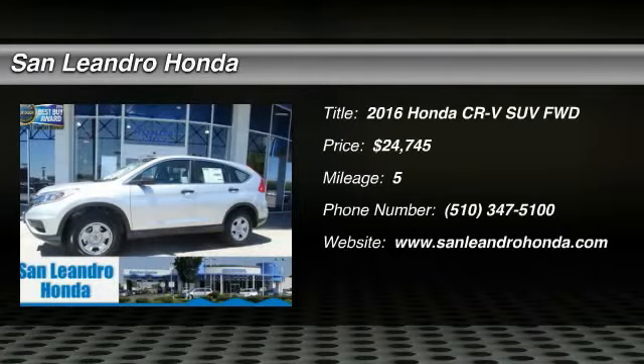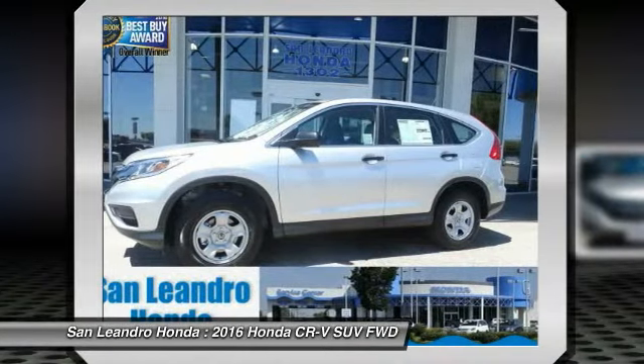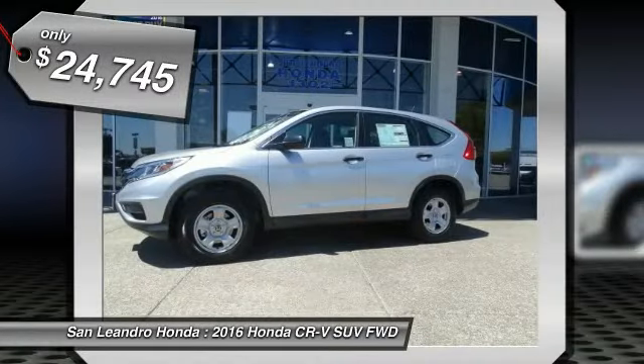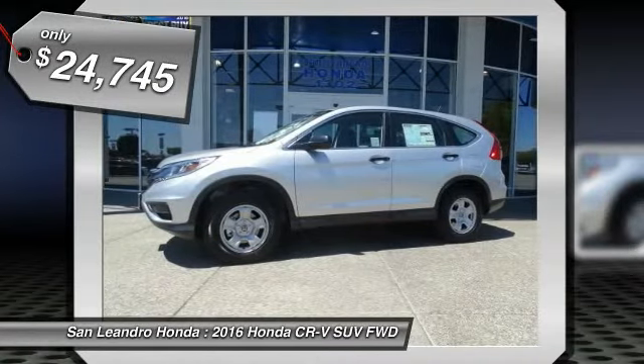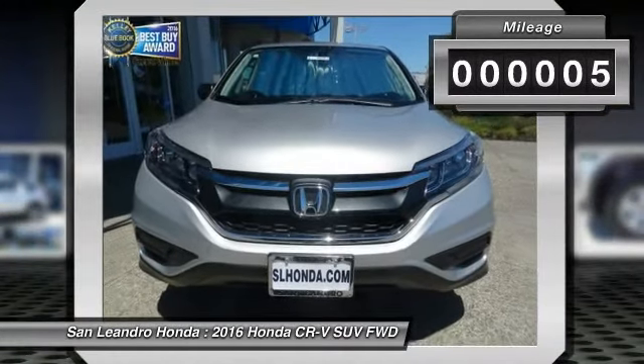Honda Inventory Stock No. 39387, Manufacturer Product VIN No. 2HKRM383XGH559757. New 2016 Honda CRV LX 2WD SUV for Sale in San Leandro, Oakland, Alameda, Hayward, serving the Greater Bay Area of San Francisco.